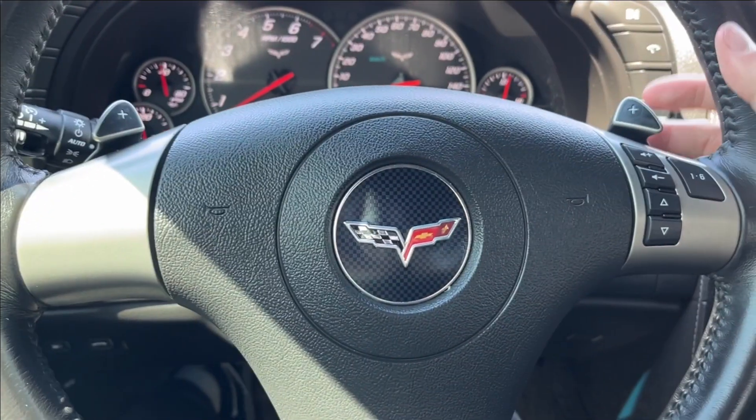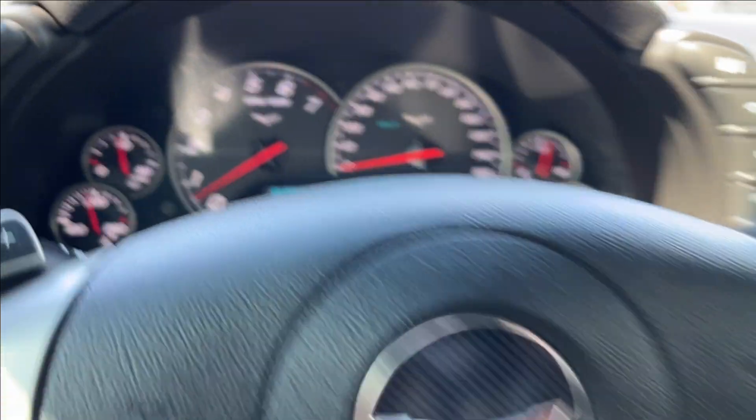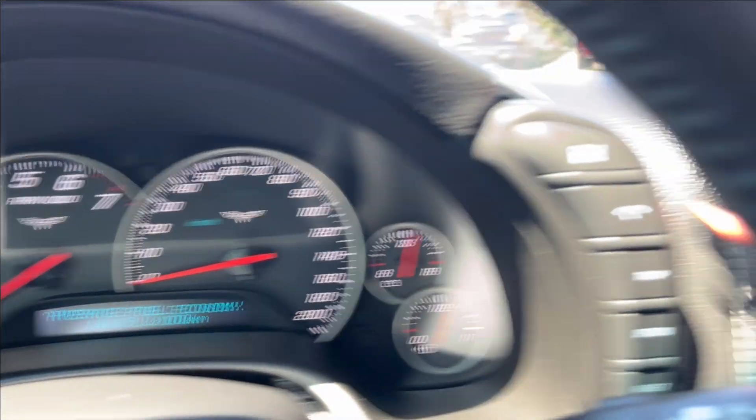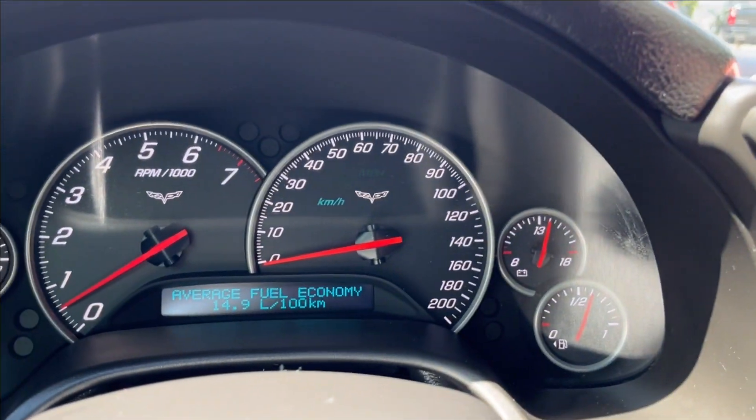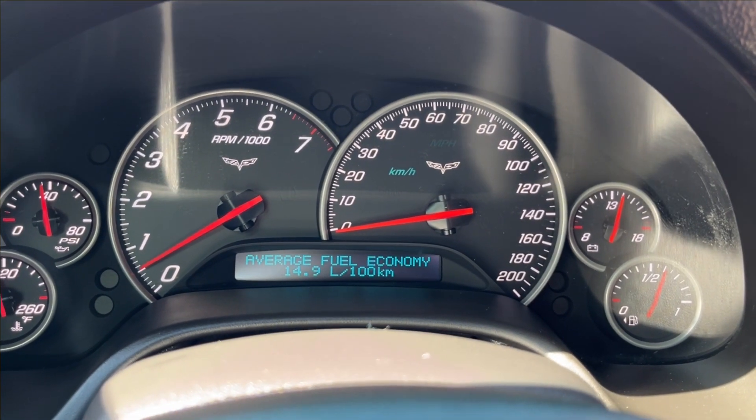On to the steering wheel here, you're going to have the two paddle shifters with volume control on the side, as well as your gears. And for the odometer, it's all on the sides here as you can see. You can pretty much access all your vehicle information, including your economy gauge as well.